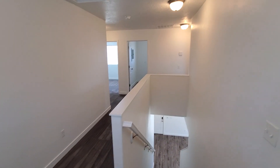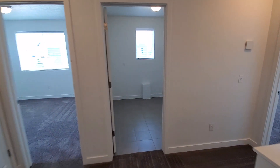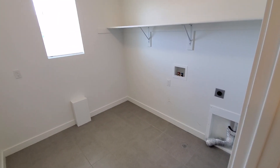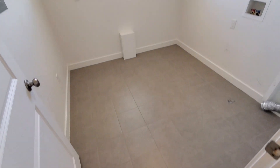We come up into a nice big hall, and straight ahead is your laundry room. You've got your laundry hookups for an electric dryer, a nice big space with tile floors.